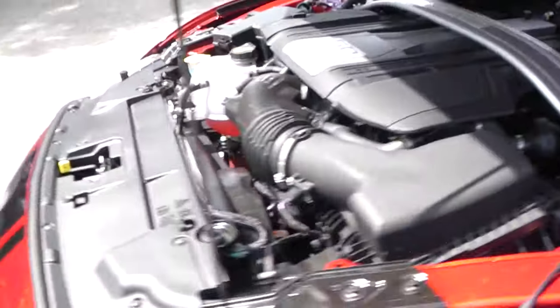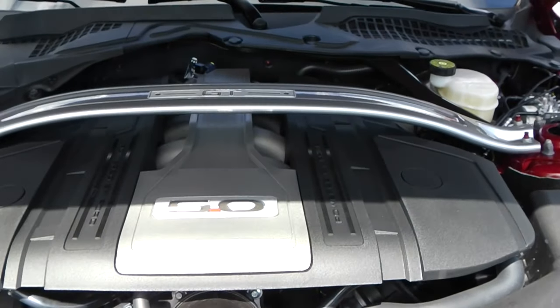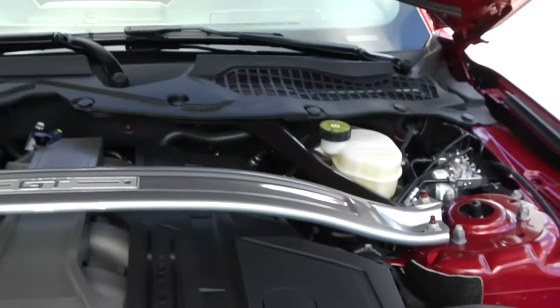Let's take a last look at the engine: 5.0 eight-cylinder Coyote Ford engine, 460 horsepower. And brand new, the Express.